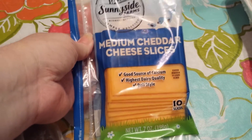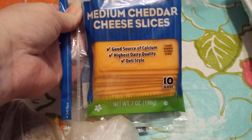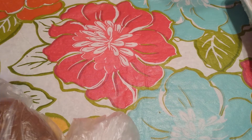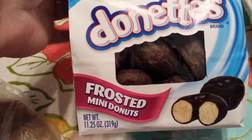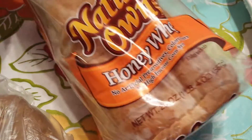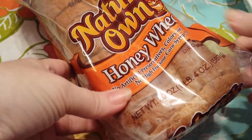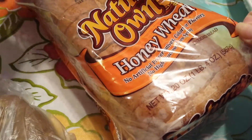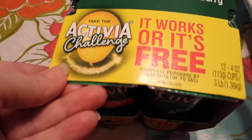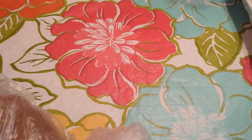First, I grabbed a pack of the Sunnyside Farms Medium Cheddar Cheese. That was $1.99. I also grabbed a pack of these Hostess Donuts — my husband loves these — they were $2. A loaf of Nature's Own Honey Wheat Bread, this was $1.99. And then I grabbed a 12-pack of the Dannon Activia; it's got 6 blueberries and 6 strawberries. That was $3.99.